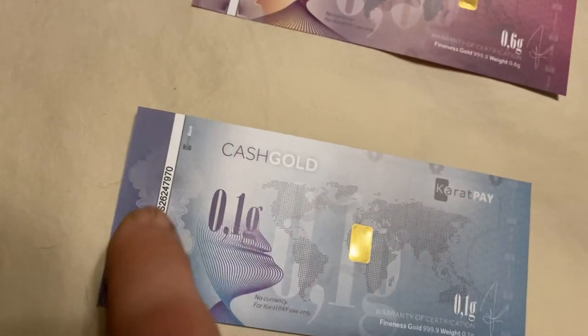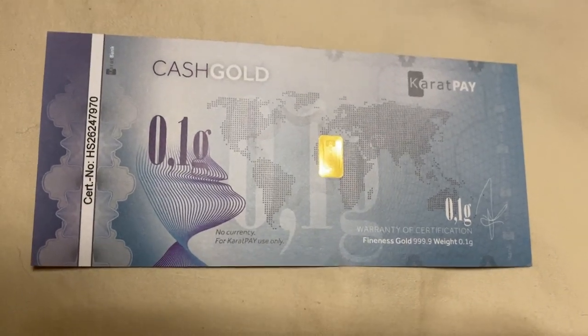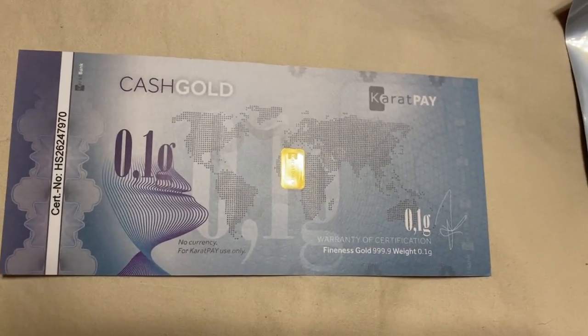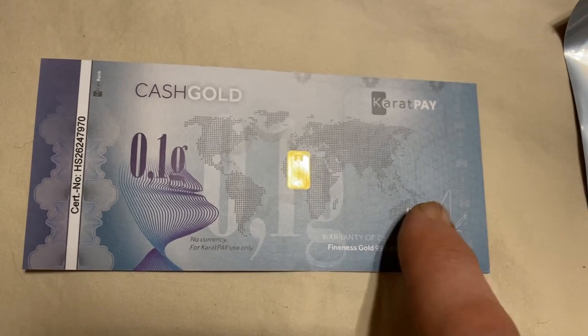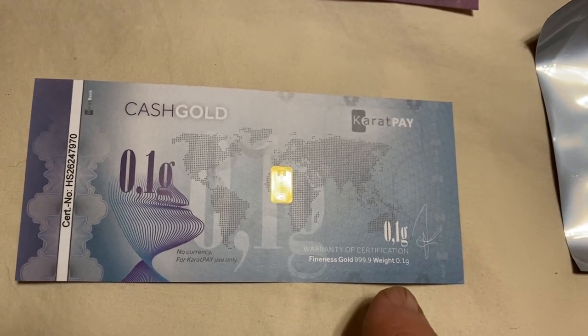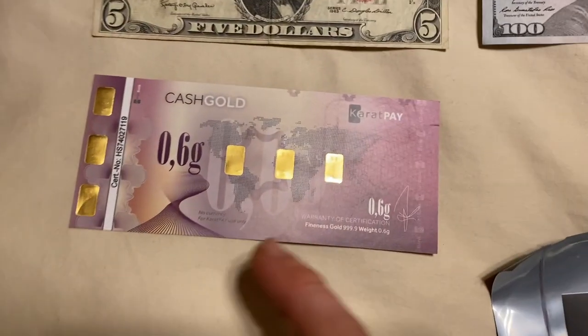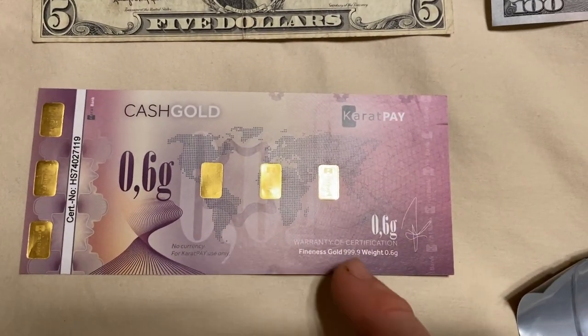You can verify it with this certificate number right here. You can go onto Karatpay — that's the company producing these — and verify the amount on here. There's a warranty of certification showing how much gold it equals. Here's just another denomination: six tenths of a gram of gold.